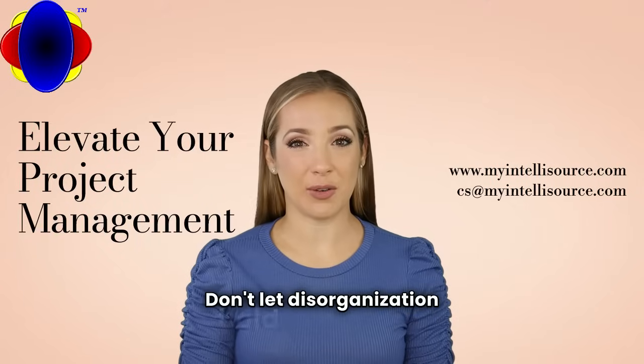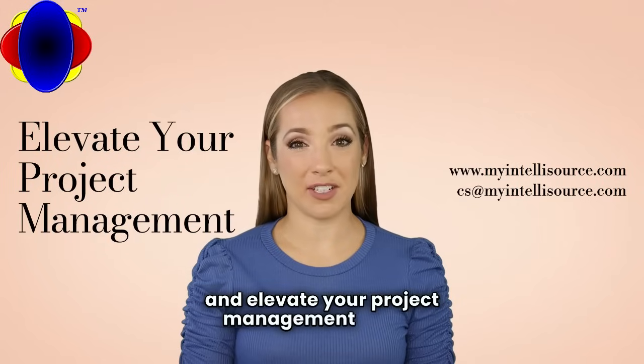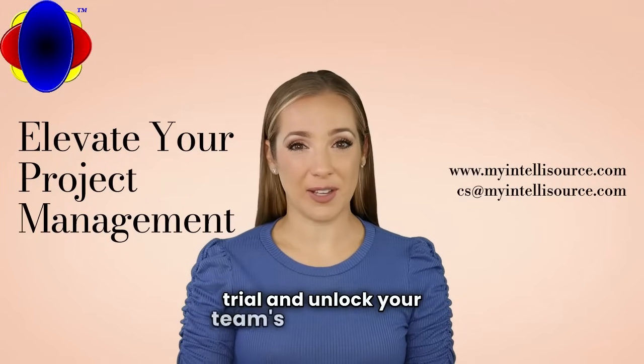Don't let disorganization hold you back. Experience the power of My IntelliTask today and elevate your project management game. Visit our website to start your free trial and unlock your team's full potential.